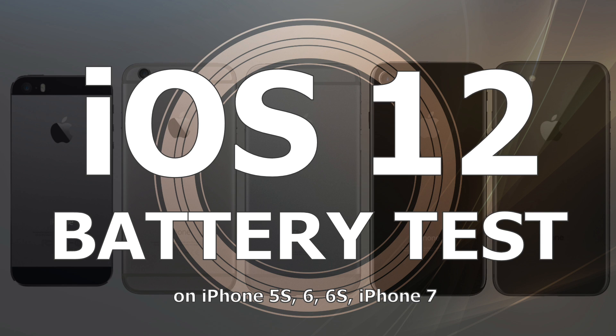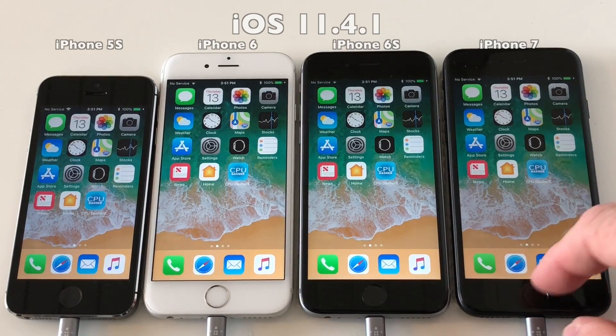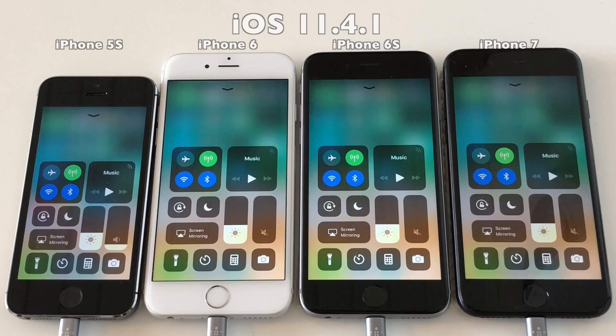Hello everyone and welcome back to this battery test of iOS 12. In this video I will be running a full discharge of iOS 11.4.1 and on the same devices a full discharge on iOS 12 using Geekbench 4's battery test.